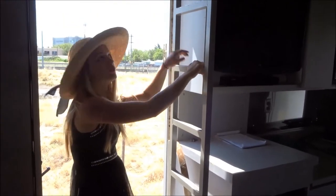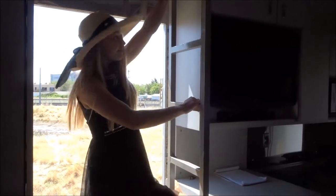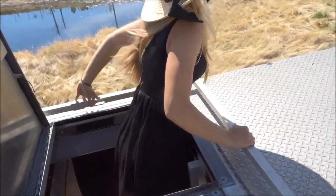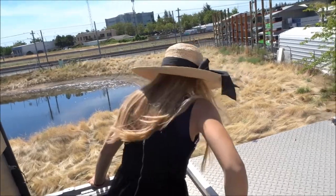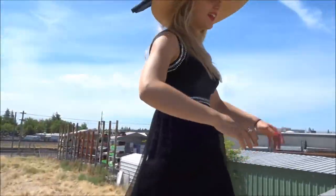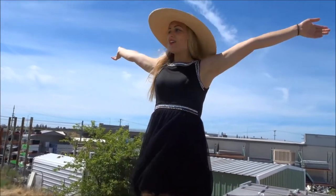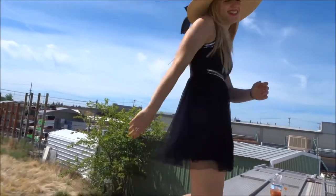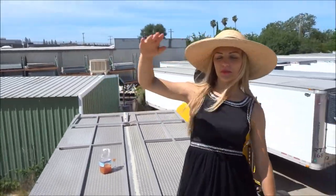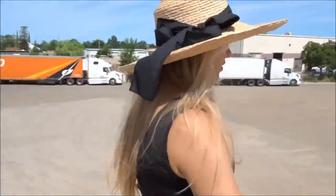Now we're going to hop on the roof. Ta-da! We're on the roof! Freedom! If you need to get out and see the world from a different point of view, you just get on top of this.